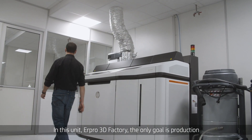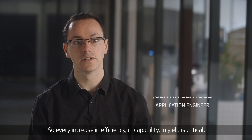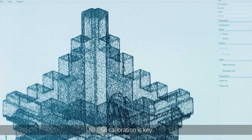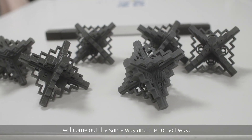In this unit, Air Pro 3D Factory, the only goal is production with additive manufacturing. So every increase in efficiency, in capability, in yield is critical. Calibration is key because you need to make sure that every single print will come out the same way and the correct way.